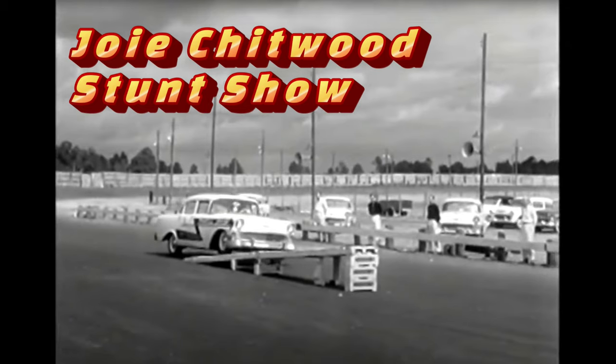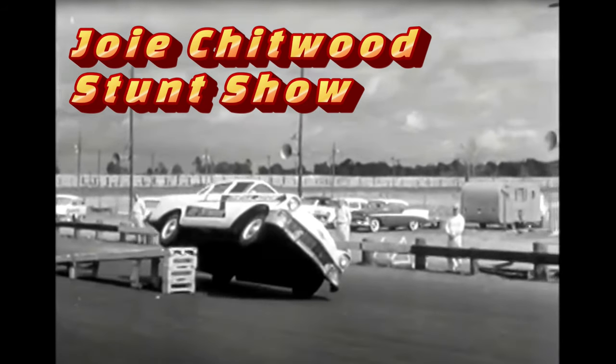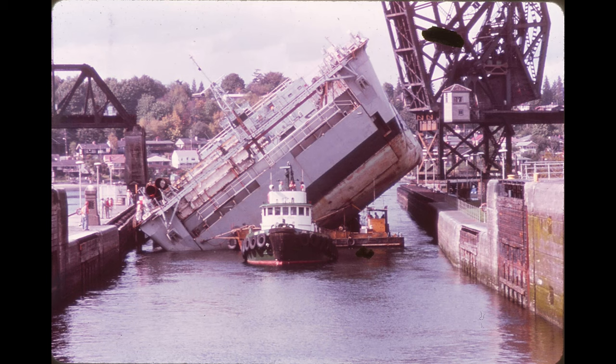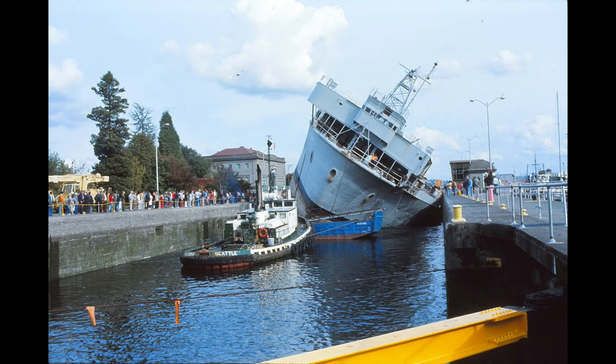So what to do? Enter the Army Corps of Engineers, who weighted down one side of the vessel causing it to list at 38 degrees. The White Sands then went through the locks on its side — that must have been something to watch. To this day, the White Sands is the largest vessel to pass through the locks.